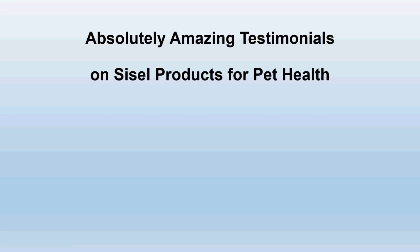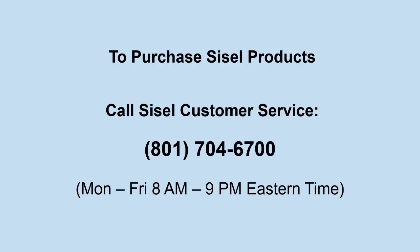Bill closes the webinar by noting they keep hearing absolutely amazing testimonials of people using Sizzle's products for pet health — in particular, Fucoidin and the Age Pill. If you'd like to purchase Sizzle products, you can call Sizzle customer service if already signed up, or call with the ID number of the person who introduced you. As a distributor, you get a discount on products, can refer others, earn money, get products for free, and build an income.